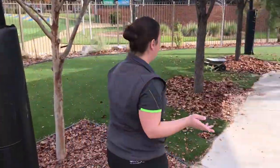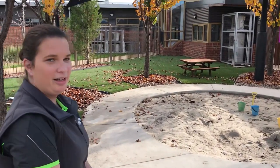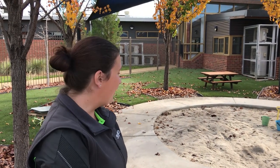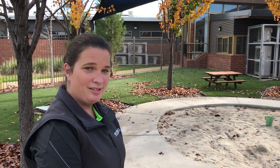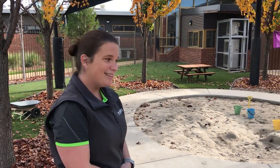We have a sand pit as well — sand pits are always great fun to play in. They're very social places and they're also great for building mathematical skills and science, filling and emptying and exploring all those concepts. Our sand pits are always quite busy as well.